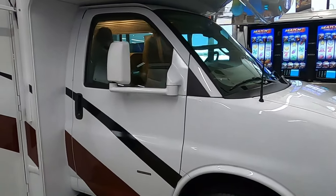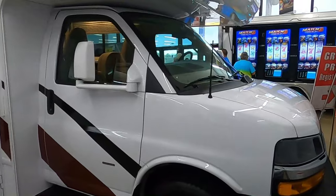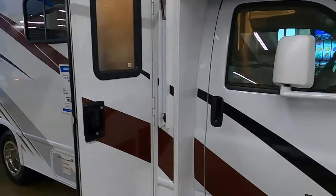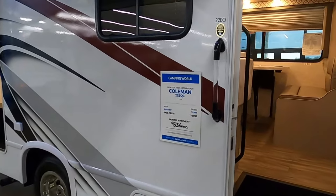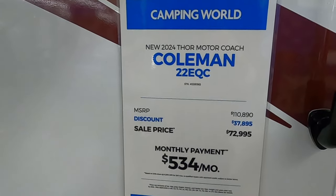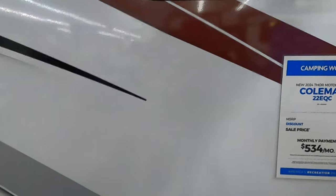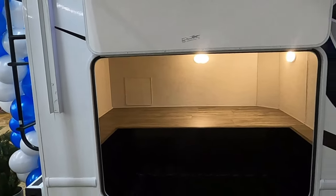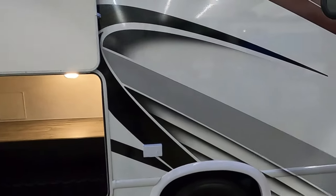Here is a Coleman on a Chevy chassis. This thing's pretty impressive and it's at a really good price. Look at the storage it has outside here — really big storage — and then you go on in.